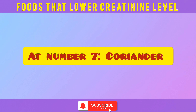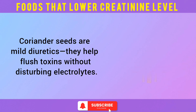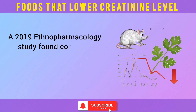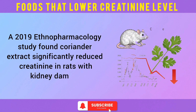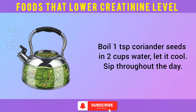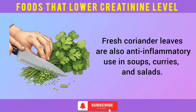At number 7: coriander. Coriander seeds are mild diuretics — they help flush toxins without disturbing electrolytes. A 2019 ethnopharmacology study found coriander extract significantly reduced creatinine in rats with kidney damage. Boil one teaspoon of coriander seeds in two cups of water, let it cool, and sip throughout the day. Fresh coriander leaves are also anti-inflammatory — use them in soups, curries, and salads.